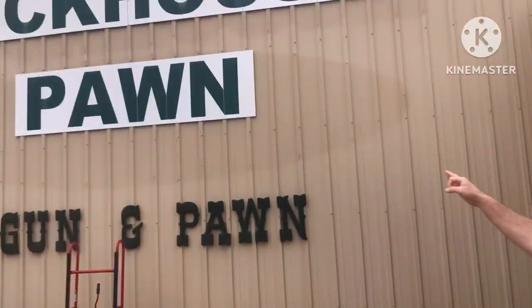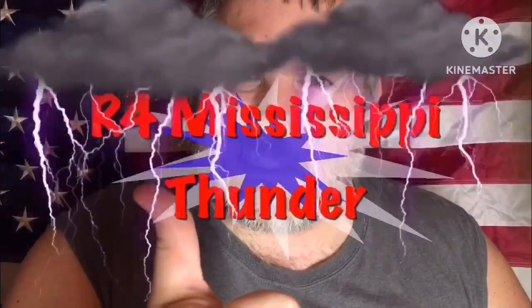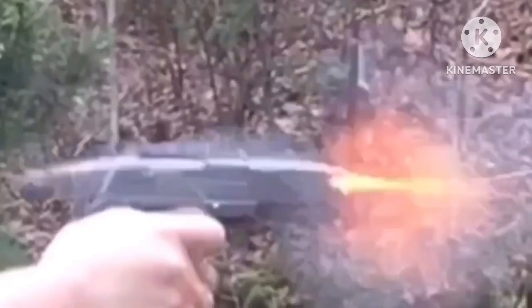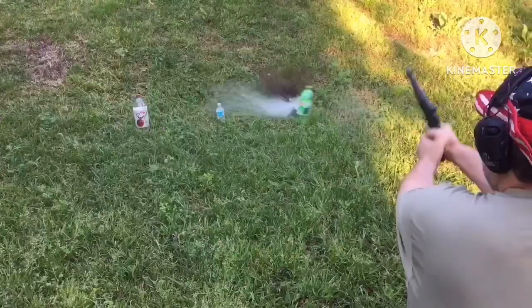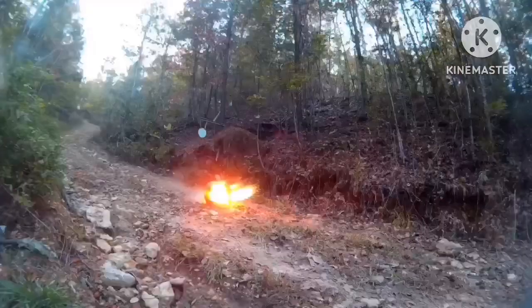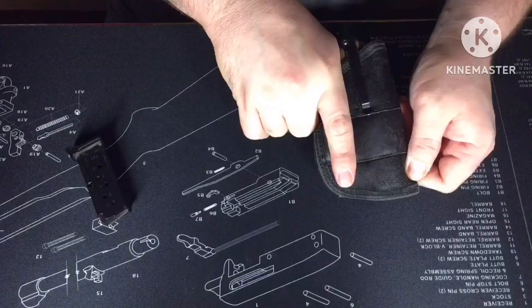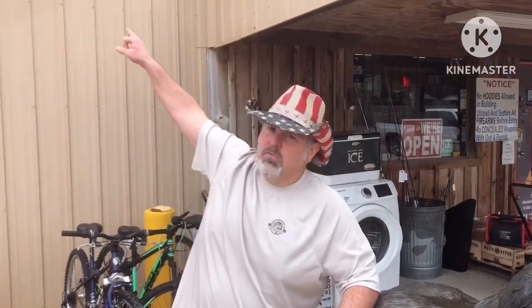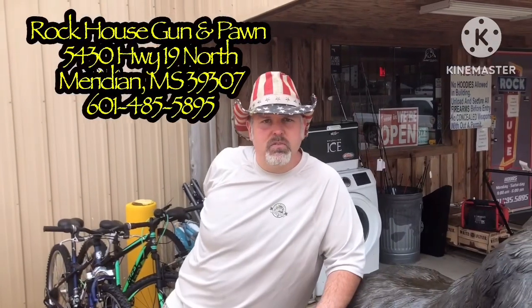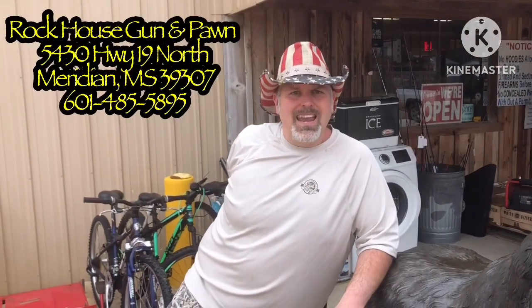We've got you a great video coming from Rock House Gun and Pawn. We are at Rock House Gun and Pawn, that's at 5430 Highway 19 North in Meridian, Mississippi 39307. And the phone number is 601-485-5895.